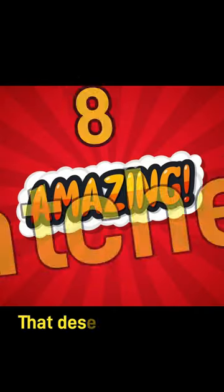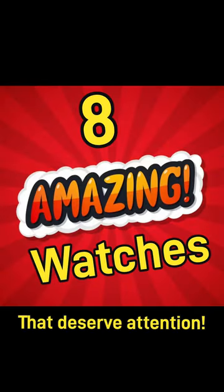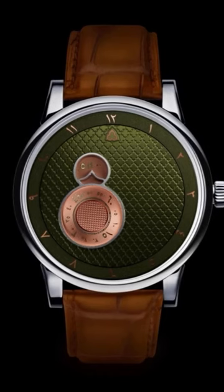Here's eight underappreciated watches that deserve more attention. At eight, Treelope, for their inventive design. Check out my full video.